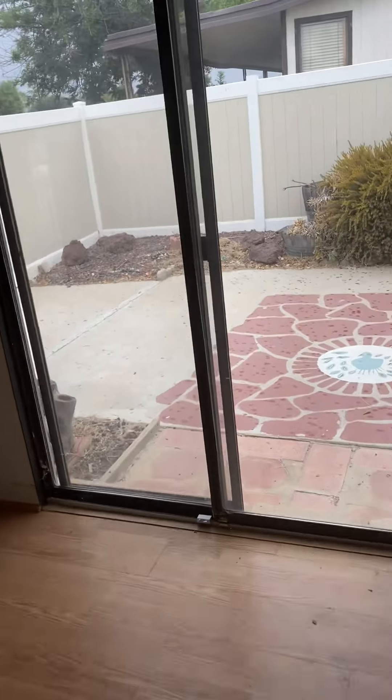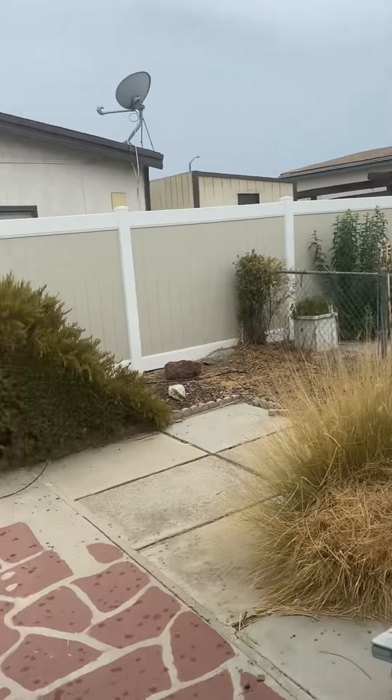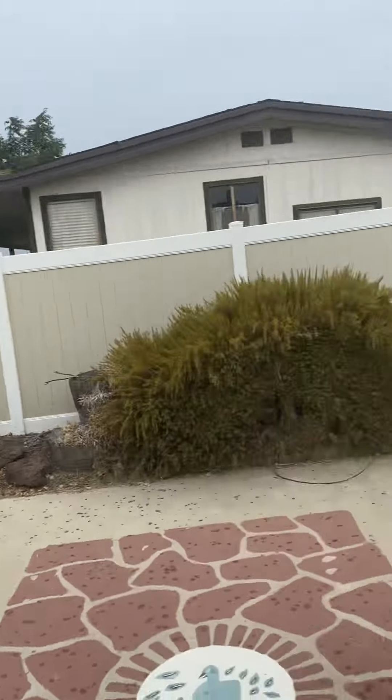Here's the little enclosed outdoor backyard area. Nice little backyard here.